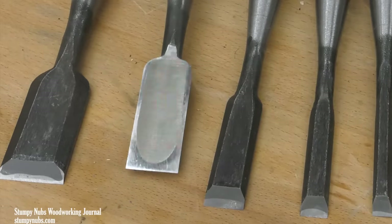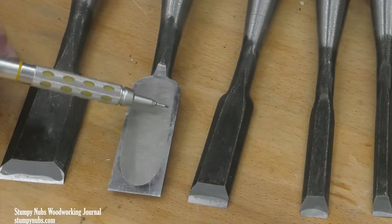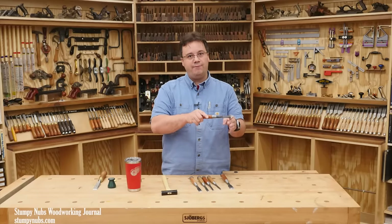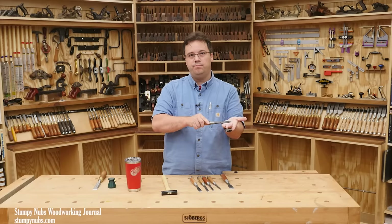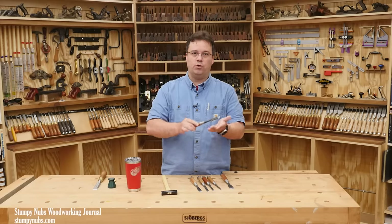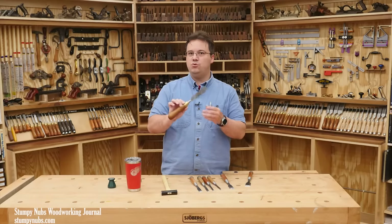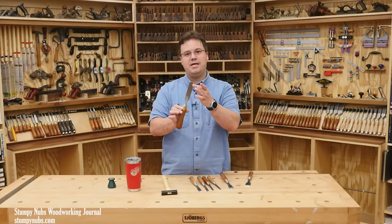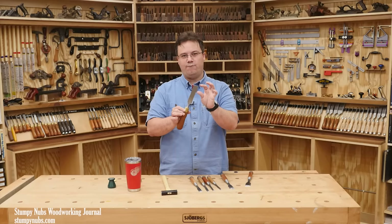Perhaps the most striking feature of a Japanese chisel is the back. Notice how it's dished out — this is another bit of technology with a specific purpose. When you're paring or mortising, the back of the tool becomes your reference surface; it must sit flat on the wood. If there's a lump on the back of your chisel, the cutting edge is not going to work properly. With western style chisels, we typically flatten the backs as soon as we get them out of the package. That shiny flat surface only needs to extend an inch or so from the cutting edge to give you the reference surface you need.